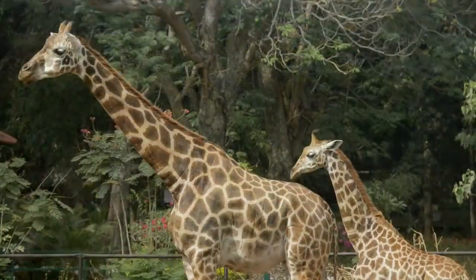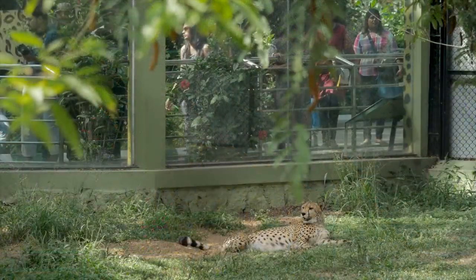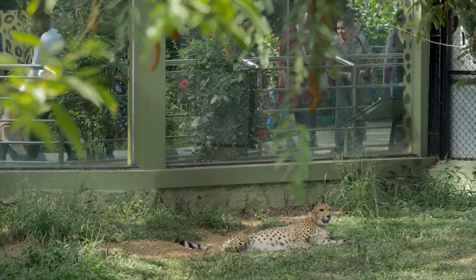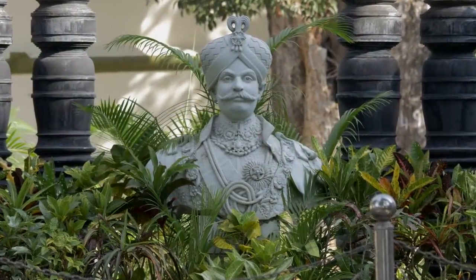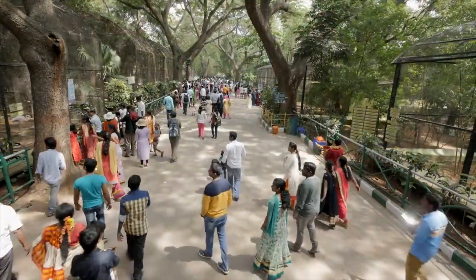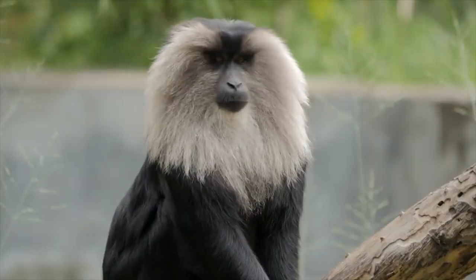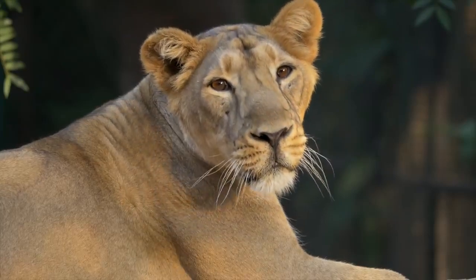It has been our constant endeavor to provide the best conditions for our animals and to ensure that visitors have a memorable day at our zoo. We are immensely proud that what started as a Maharaja's private menagerie has evolved into a vibrant and dynamic public institution. With your continued support, we hope to make Mysuru Zoo even better in the years to come.